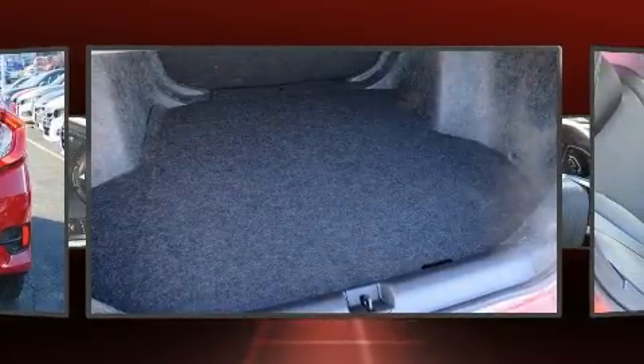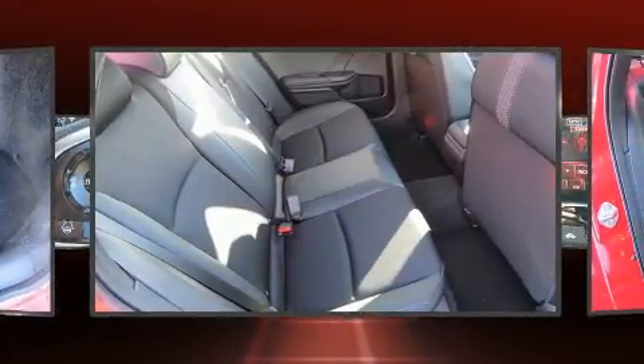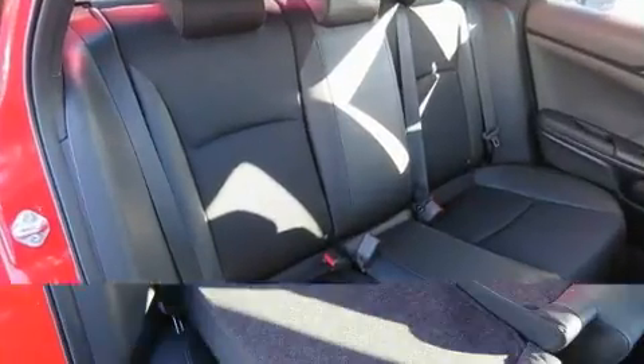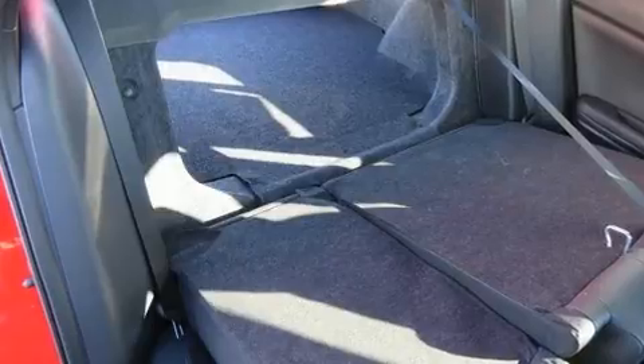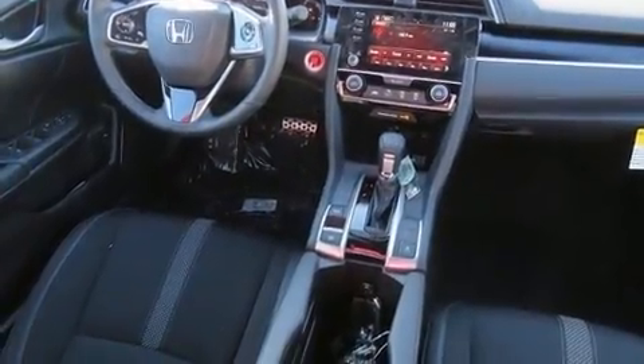Honda ensures the safety and security of its passengers with equipment such as dual front impact airbags with occupant sensing, head curtain airbags, traction control, a security system, an emergency communication system, and four-wheel disc brakes with ABS.